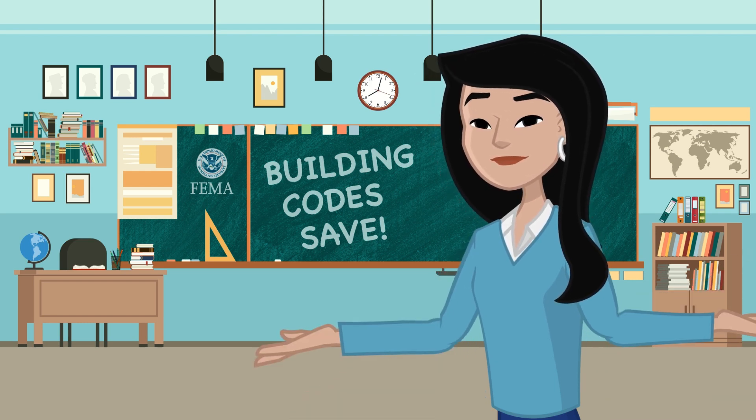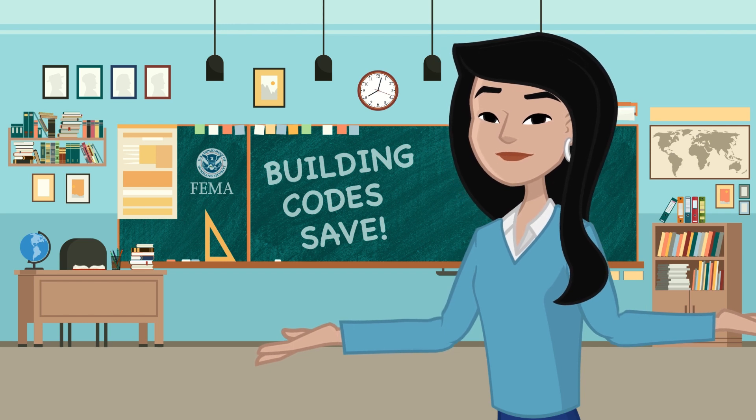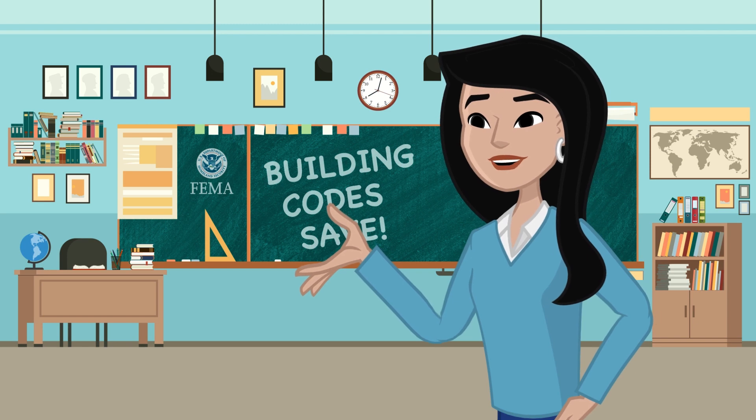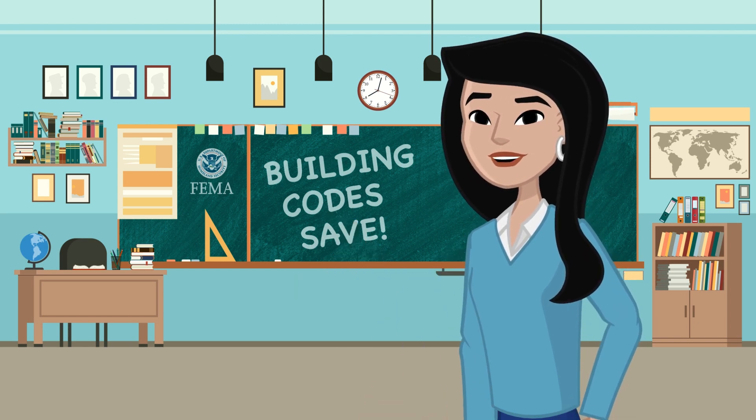Ready to take the next step? Dive deeper into learning with FEMA's comprehensive resources for kids. Click the links in the description to download now and empower your community with essential knowledge about building science and natural hazard-resistant building codes.